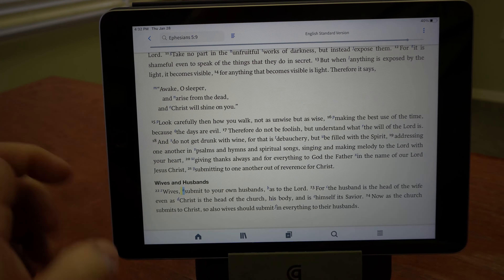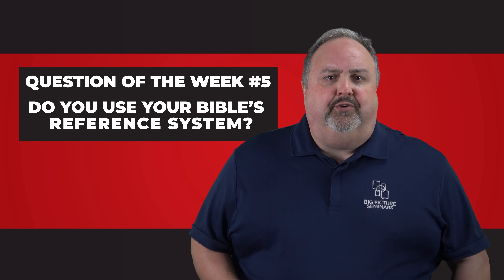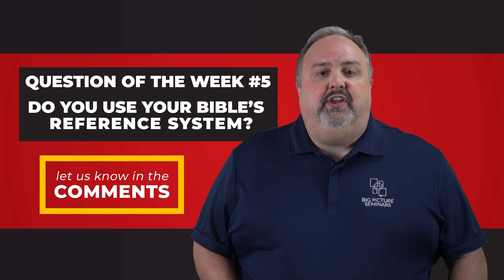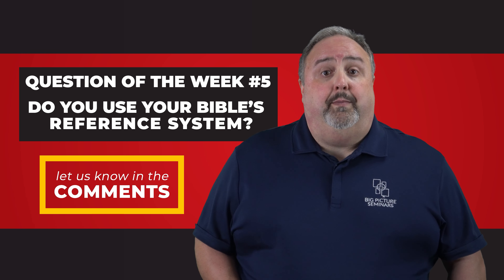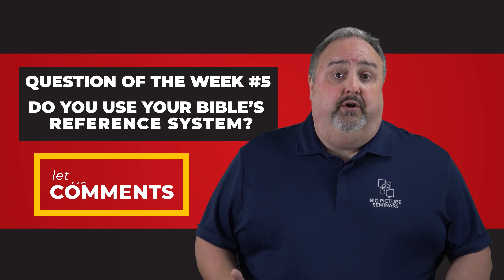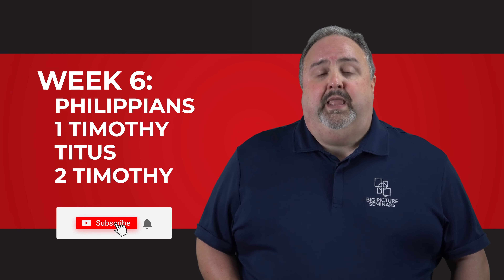So here's the question of the week: are you using this incredible Bible study tool — your Bible reference system? What are your thoughts about its use? Can you see how great a tool this is for sermon preparation or for a Bible class? For those of you more experienced, can you share how you have benefited over the years from using these for preparing a lesson? I'm really looking forward to reading your responses. Thanks for watching. I'll see you next week.